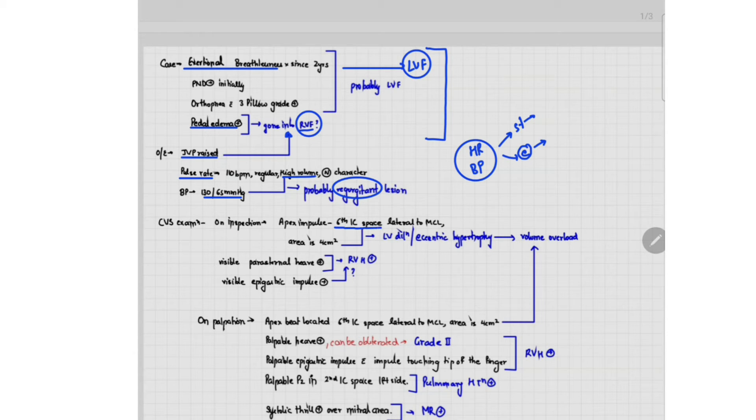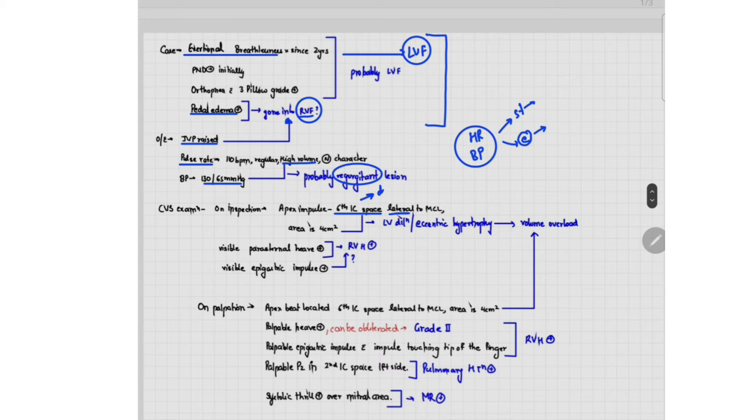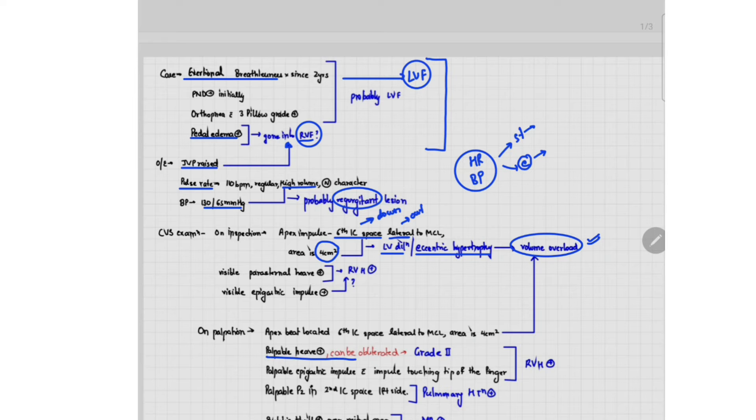On cardiovascular system examination, the apex impulse is in the sixth intercostal space lateral to the mid-clavicular line — that means the apex impulse is displaced down and out, and the area is increased. This suggests probable LV dilation, that is, eccentric hypertrophy, which usually occurs secondary to volume overload. The patient has a visible and palpable parasternal heave which can be obliterated — a grade 2 parasternal heave — suggesting right ventricular hypertrophy. The visible epigastric impulse touching the tip of the finger also suggests right ventricular hypertrophy. The palpable P2 in the second intercostal space on the left side is probably due to pulmonary hypertension, and there is also a systolic thrill present over the mitral area.